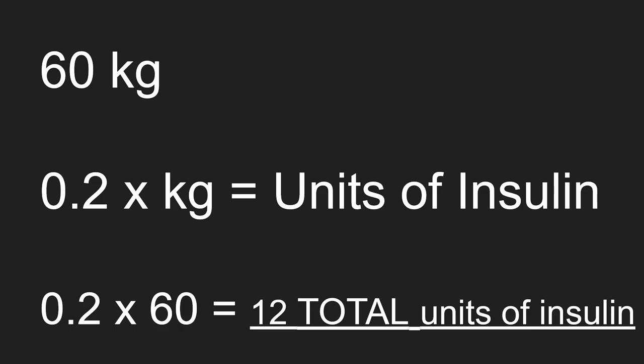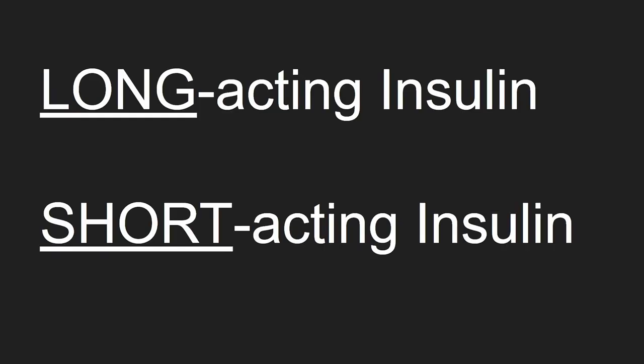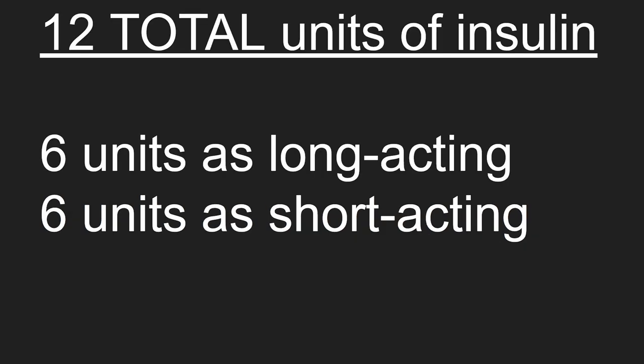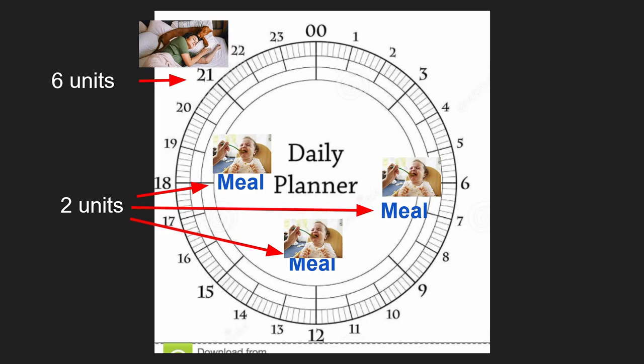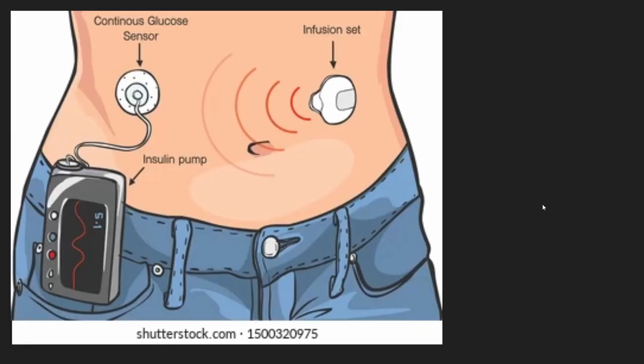If a person is 60 kilograms, then 0.2 times 60 equals 12, and so the patient needs 12 total units of insulin. We split the total into two halves for long and short-acting. Then we split the short-acting into three parts for each meal, which comes out to two units with each meal. Some patients use what's called an insulin pump that does all this for them.